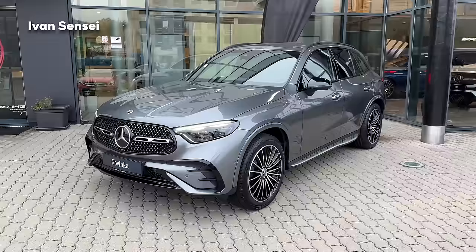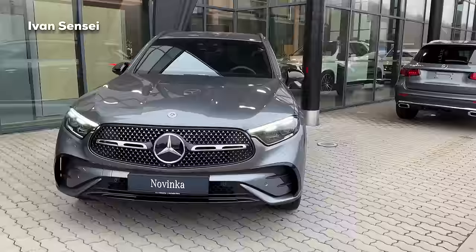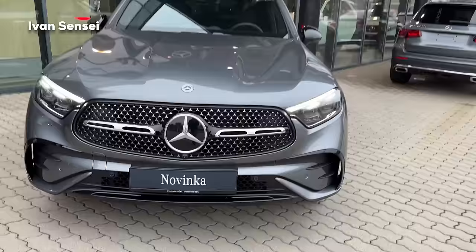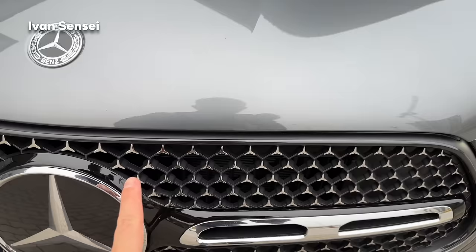Looking at the exterior, you can see the AMG line design with the front bumper. This car also has the night package, so the window trim is in high gloss black, and also the mirrors, as well as the front section of the vehicle. You can see the new grille with Mercedes-Benz stars, and also the trim around the grille is in high gloss black.